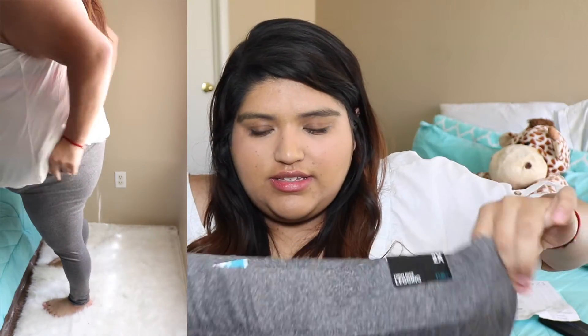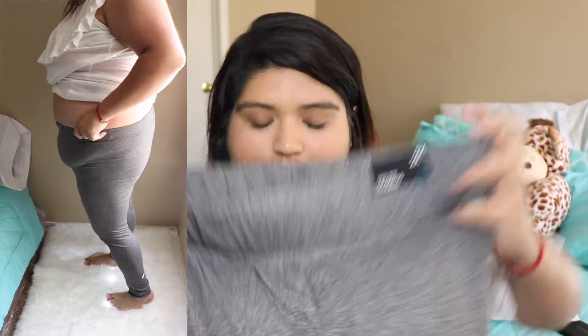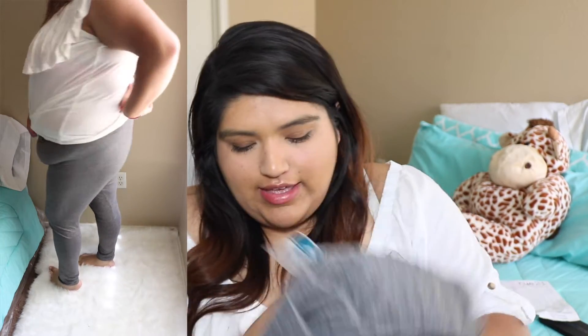This is the other color of leggings I bought — I got it in a 2x this time. It looks just like this, and that stretch is there, but I'm not sure I'll fit into a 2x. I wanted to try both a 2x and a 3x to see what would fit better. They also have a big crotch area and they look pretty long, which is a good thing. These were on sale for $4.49.